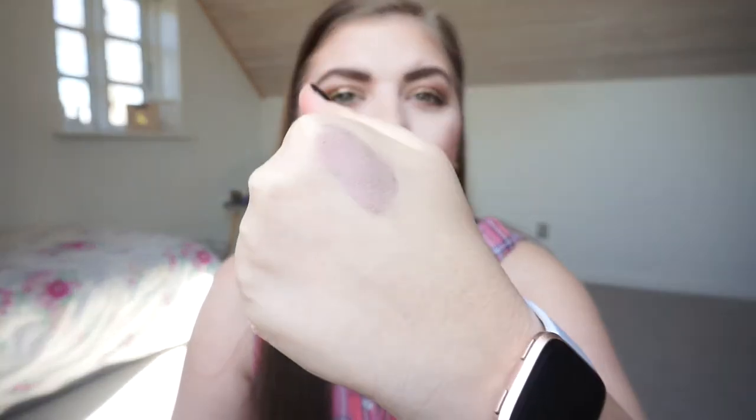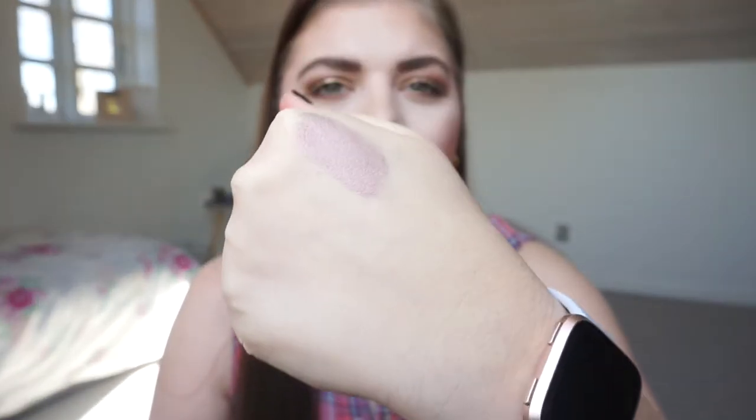It comes with an applicator and I'm going to swatch them all for you. It's a bit sheer and dry because I've almost used it up. It has a dark gray-green base but it has a lavender shift, and I thought it was going to be perfect for this video. Look at that reflect — it's beautiful!